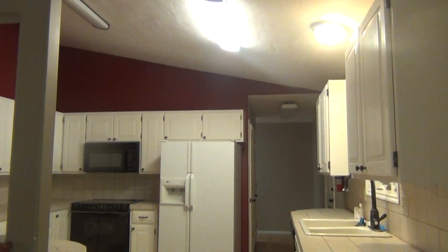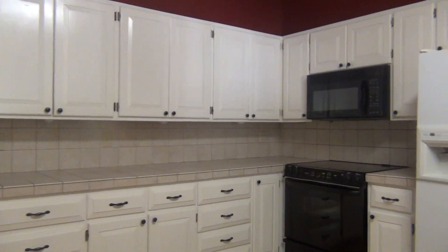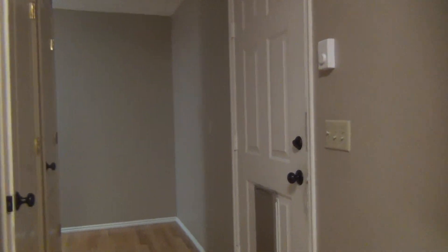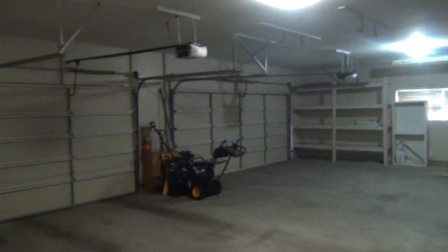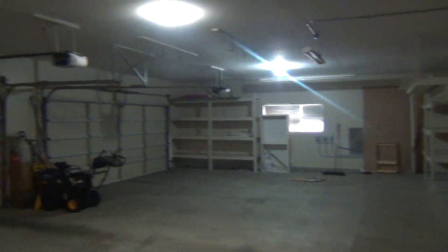Just off of the dining room is the kitchen. You do have a lot of cabinet space and countertop space. This will pass through, and on the right-hand side is the door to the garage. Nice three-car garage with lots of space for parking and storage.